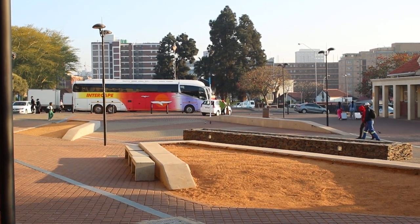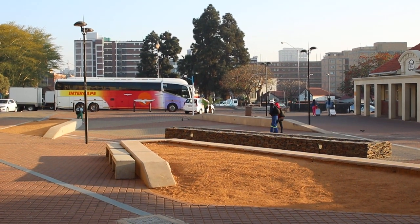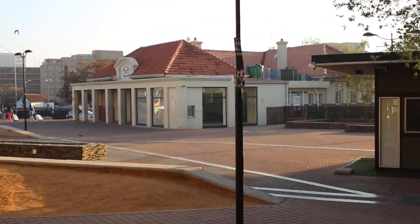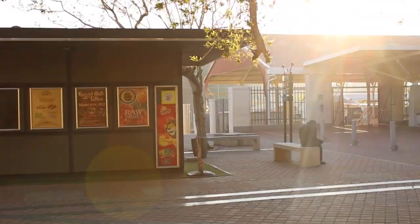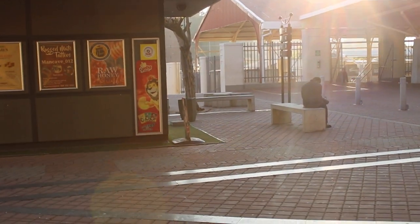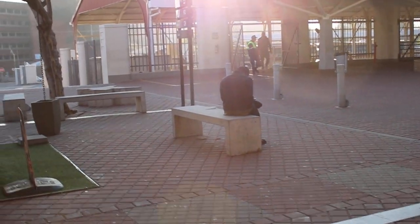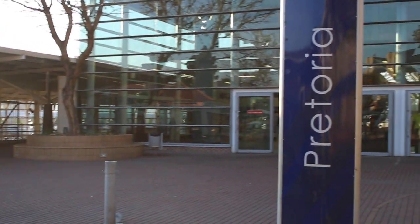Hello everybody, this is Pretoria — Pretoria station. I just want to give you a glimpse of what the place is like, so bear with me. Don't forget to subscribe, share, and like — it's very important. This is Pretoria station.